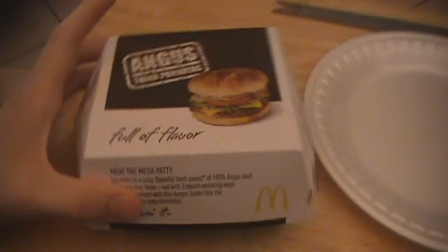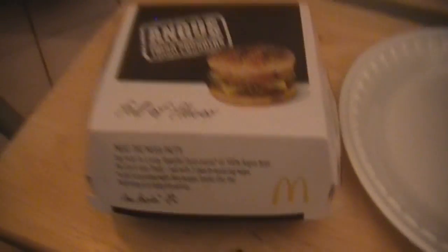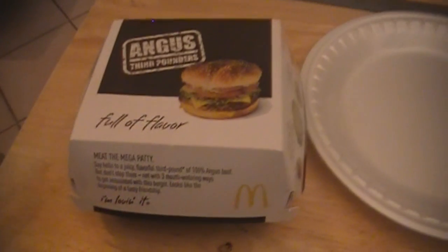Now McDonald's really doesn't normally do anything too different or crazy. They always kind of just switch the same ingredients around and call it something different. This one actually adds three new ingredients to the McDonald's lineup.